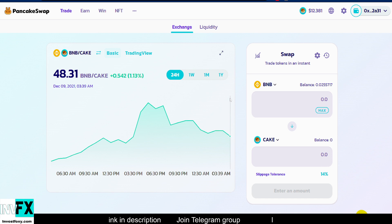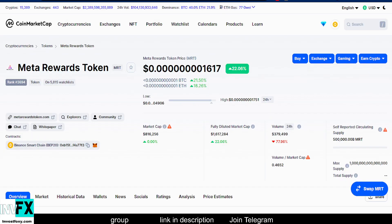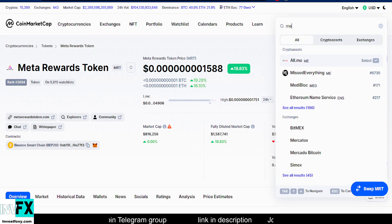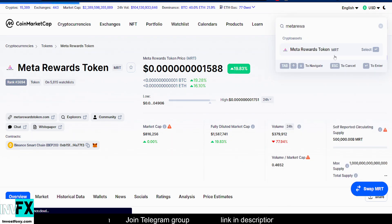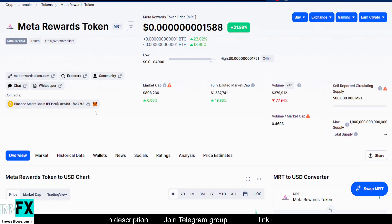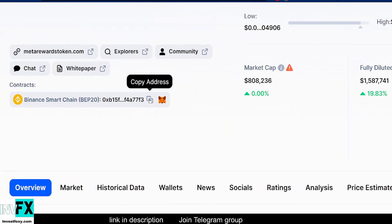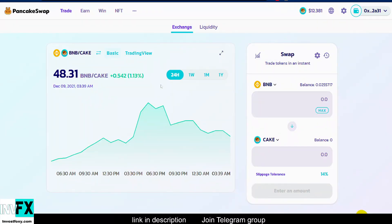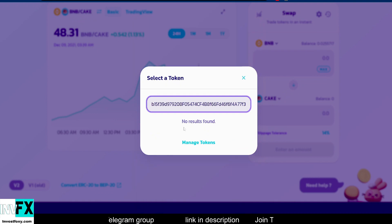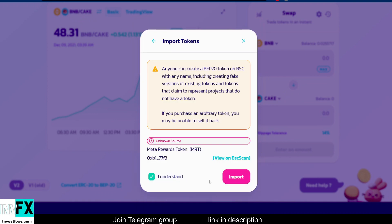Let me show you how to buy this token. Go to pancakeswap.finance/swap, then go to CoinGecko.com and search for Meta Rewards MRT — you can also search MRT in the search bar. Copy the contract address from the CoinMarketCap website, then come back to PancakeSwap and select the second token placeholder and paste in the address. This will show you the token.